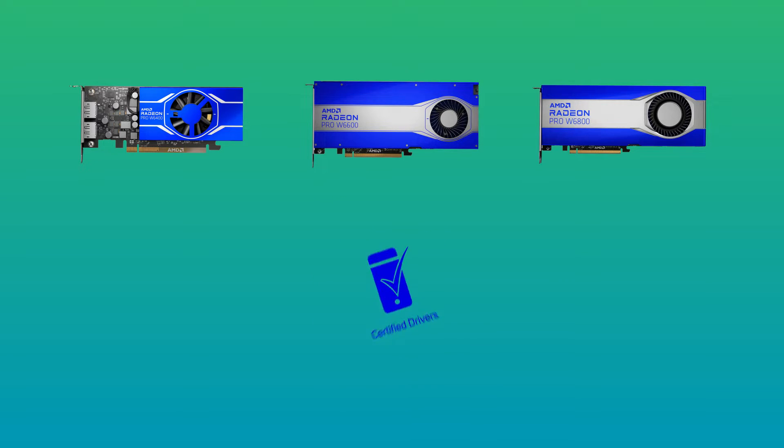They're supported by certified software application drivers — using certified drivers ensures optimal stability and enterprise-class support if you run into any issues. The zero-day program means that ISV applications are certified before new drivers are released for download, rather than just with each generation of new hardware.